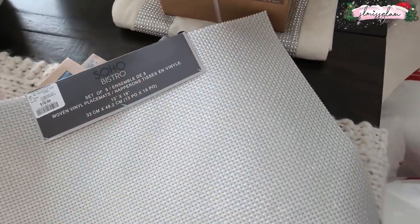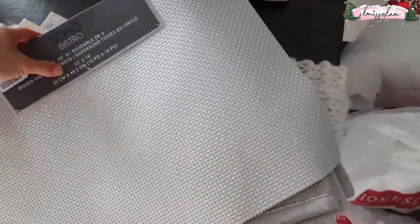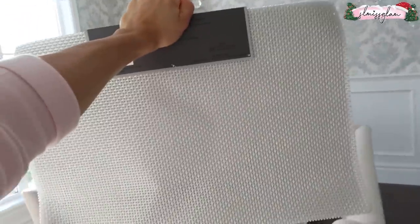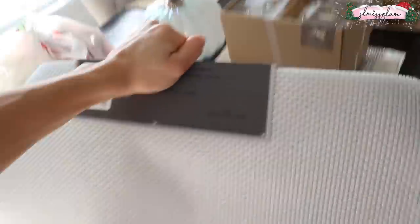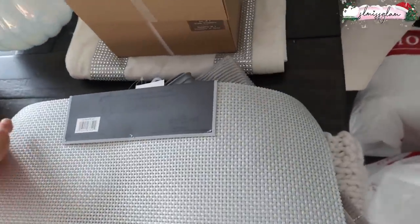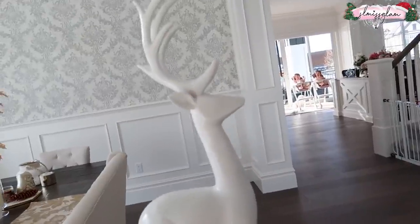Next I got placemats — this set comes in eight. They look really nice to wipe off, and it's hard to tell while filming but they are iridescent with a sparkle sheen. I think that'll look really nice in our dining room and go with my silver theme. I'm happy I found ones that are this nice — they're vinyl but really easy to clean.